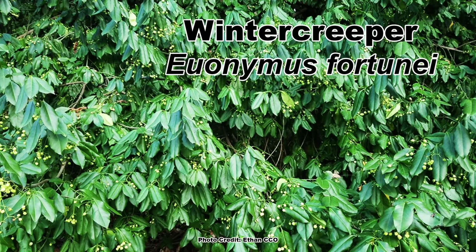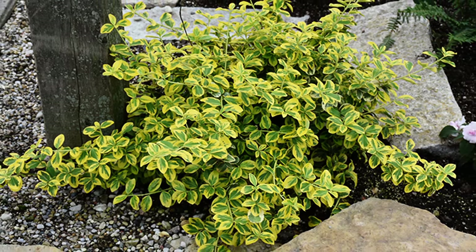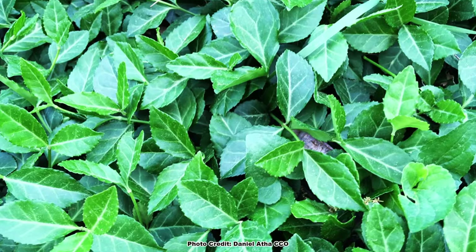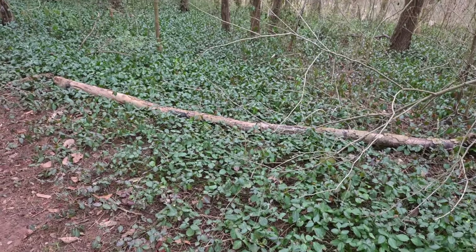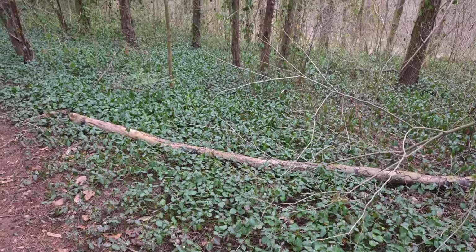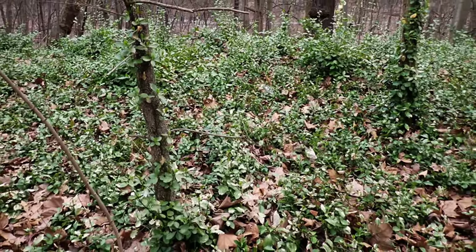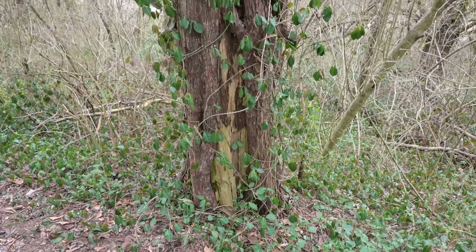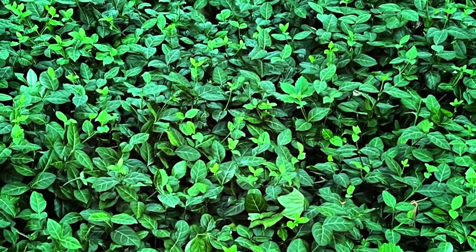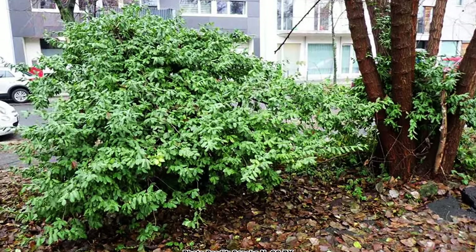Another invasive vine with a long history as a landscape plant is Winter Creeper, Euonymus fortunae. This waxy, evergreen vine has been planted widely in landscapes due to its toughness and glossy, evergreen foliage. Unfortunately, it escapes cultivation with ease and can spread at warp speed once introduced into native plant communities or disturbed areas. It is a tough vine to control, and if left alone it can quickly cover the ground, shrubs, and trees, smothering everything in its path and basically forming a monoculture of Winter Creeper. This is a common invasive in urban areas.